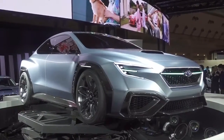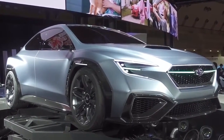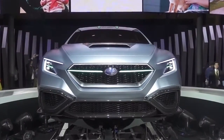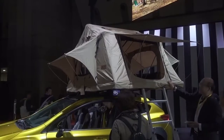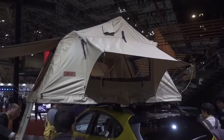Over at the Subaru stand, the Viziv Concept gives a big hint to what the next WRX will look like. True to Subaru tradition, it gets four-wheel drive and a four-cylinder boxer engine. Less traditional though is this tent that Subaru will stick on its cars for those who are keen on stargazing.